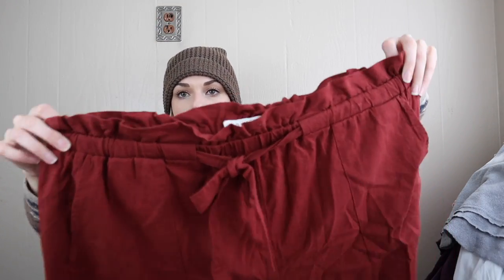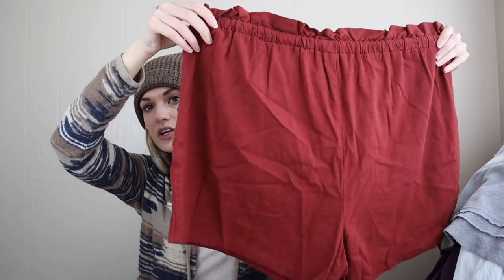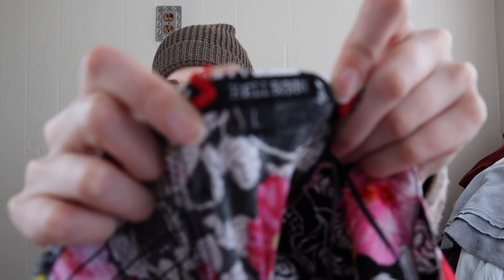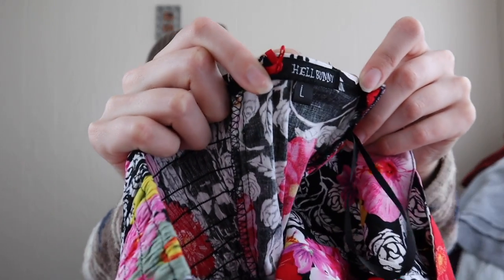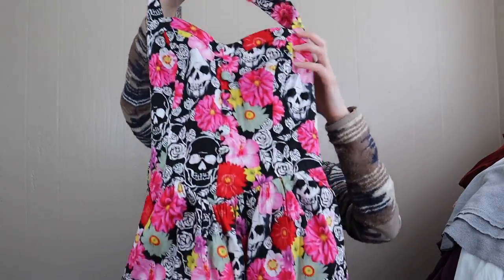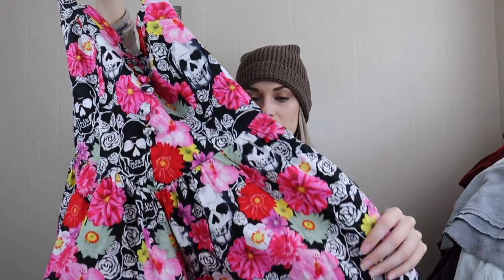More Torrid, 1X — just a rust colored pair of pull-on shorts with that paper bag waist look, great condition. Hell Bunny — this brand I think is sold at Hot Topic. I'm not sure on this piece but it was a size large and it's in that kind of pinup rockabilly style.